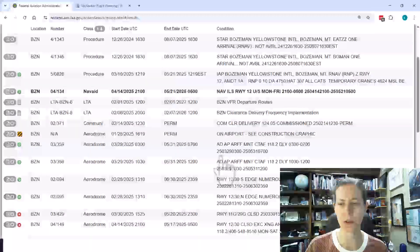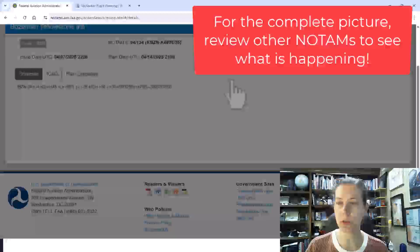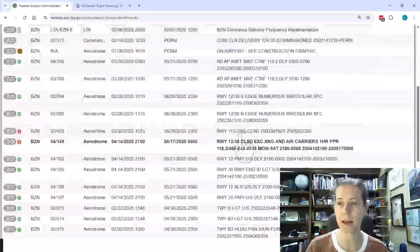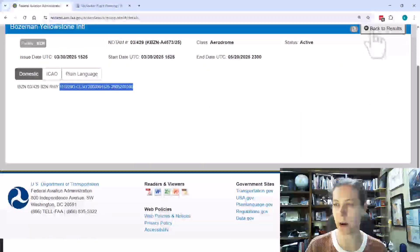If I carefully read down through all this information, we see some other important things: Runway 12/30 is closed except for National Guard and air carriers, with one hour prior permission required — that's during the same time they're doing work on the runway, so you cannot just come in and land any time. Runway 11G and 29G is also closed, which is actually a grass runway.